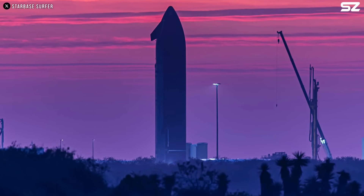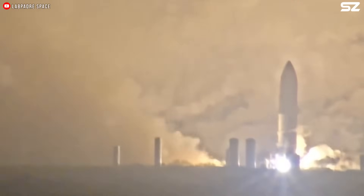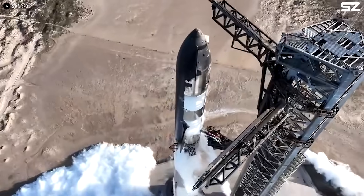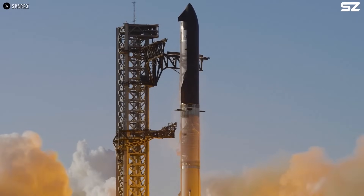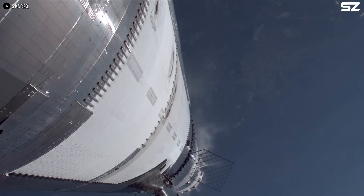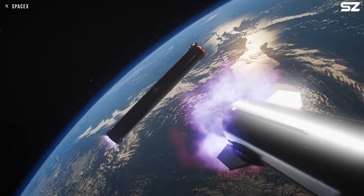Even if SpaceX identifies the cause of the Starship failure, it will need to enhance its leak and fire prevention measures. First, in the pre-flight phase, Starship will be equipped with pressure sensors and likely methane sensors, designed to detect even the slightest drop in pressure or the presence of gas in an unplanned location, which would automatically trigger a launch interruption. If a leak is detected before launch, an emergency refueling shutdown is immediately initiated — the supply of fuel and oxidizer is halted and the fuel in the lines is discharged through drainage systems to ensure safety.